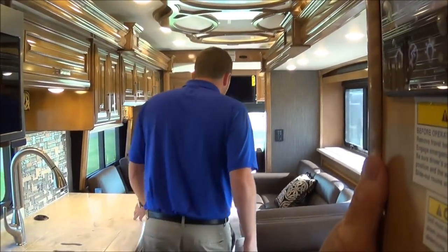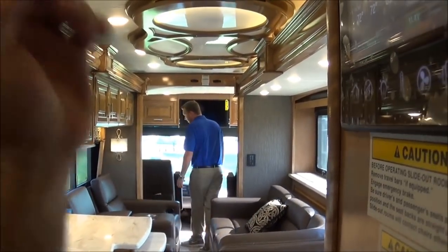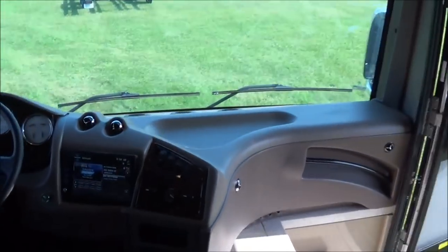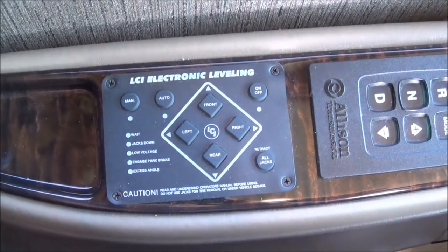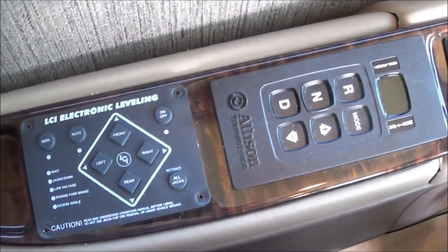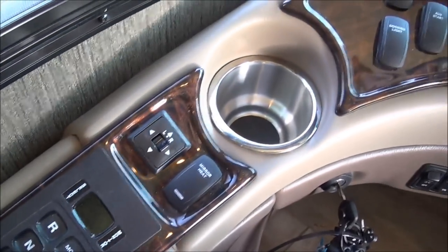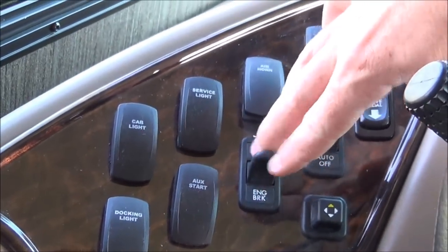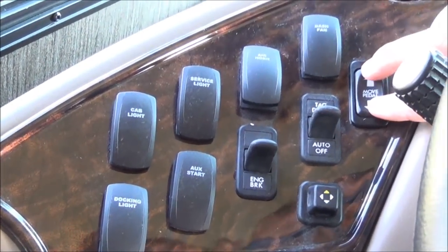I'm going to have my cameraman take a seat up front here — we're going to show you a couple of things in the cockpit. Starting from our left, we have where you control your jacks with the auto leveling. Then you have your Allison transmission shifter there. We do have mirror heat, adjustable mirrors, and a couple of switches here. Here's where you turn on your docking lights, cab lights, service lights. You do have a two-stage engine brake here, and then you can manually dump your tag if you want to. You do have the foot pedals that move.